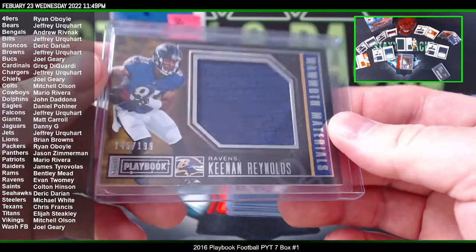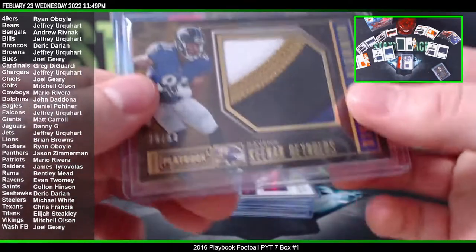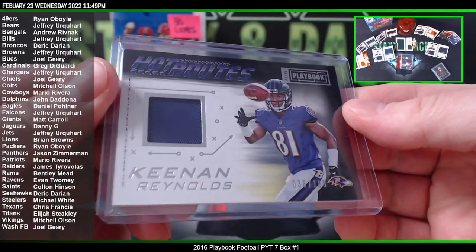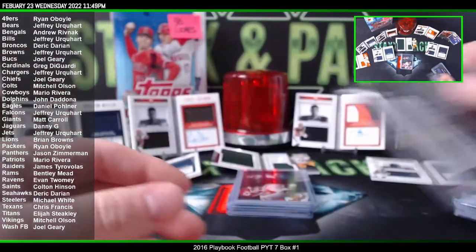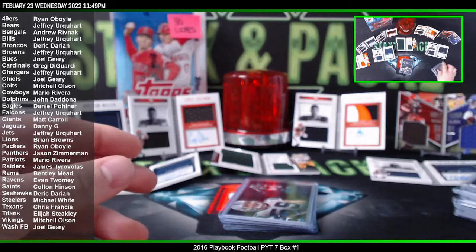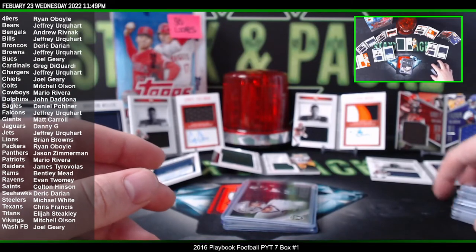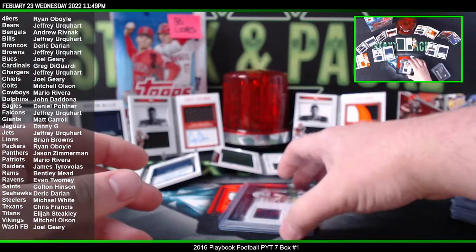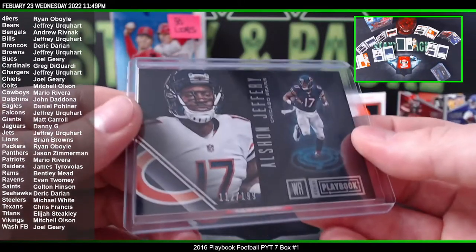And then we had three of this fool — Keenan Reynolds. Here's one, here's two, and here's three. Matt Ryan to 49. Alex Smith to 199. Panthers Luke Kuechly to 49. Derek Carr to 199 for the Raiders. Hunter Henry patch to 199 for the Chargers. And the Bears had an Alshon Jeffrey.